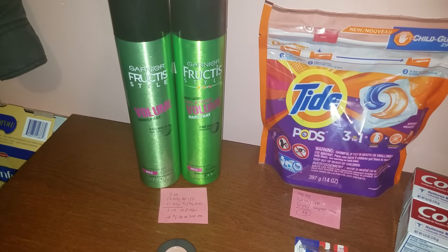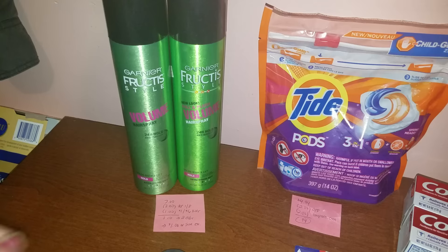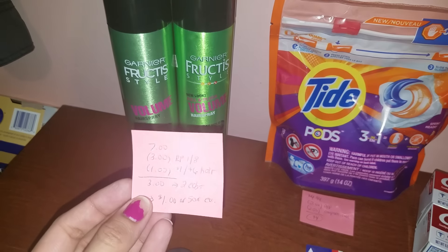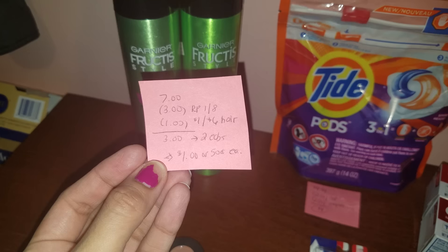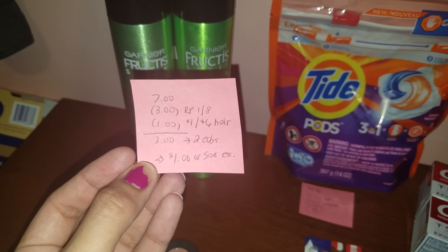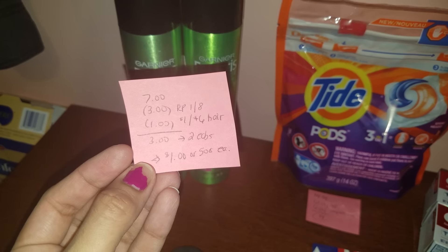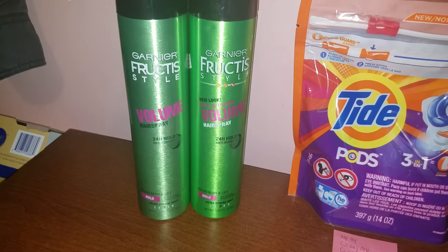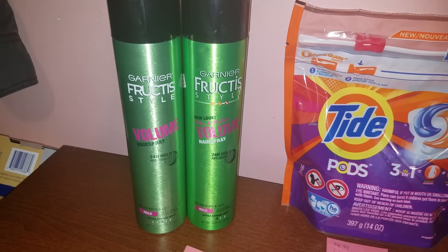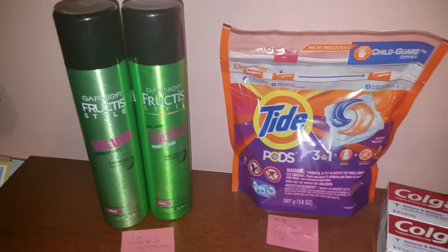First off, we have the Garnier Fructis. This week they're on sale at 2 for $7, and when you buy two, you get back two ECBs, and the limit is one. They're $7 total. There is a $3 off two manufacturer coupon from the Revlon 18th insert, and I had a $1 off $6 hair CVS coupon, so that brought my total down to $3. But we get back two ECBs, making them $1 or $0.50 each. I just got the hairspray, because shampoo or conditioner you can always get with any other deal.